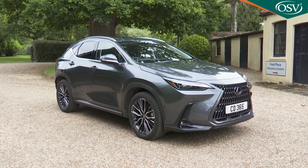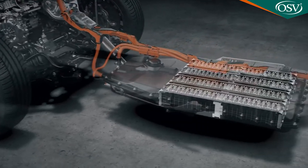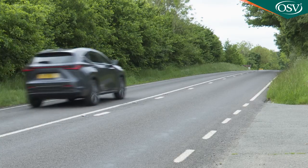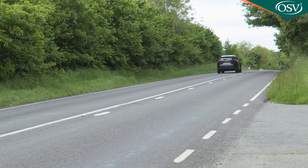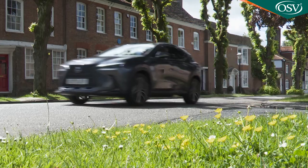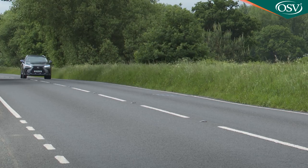The NX450H Plus may be the first plug-in hybrid Lexus, but it's been created with a greater wealth of engineering experience than has been devoted to any other mid-sized premium brand SUV segment rival. There's up to 47 miles of all-electric driving range, sharp looks and a sumptuous cabin. It's a strong contender.